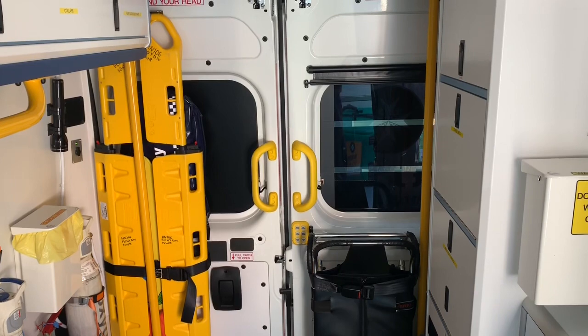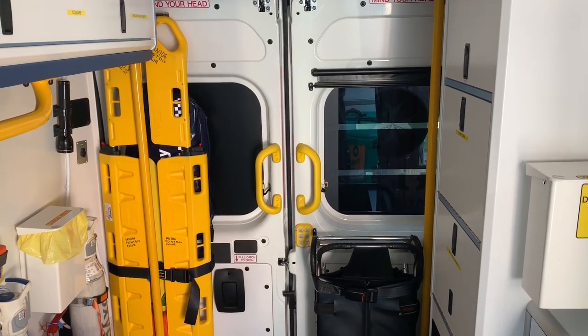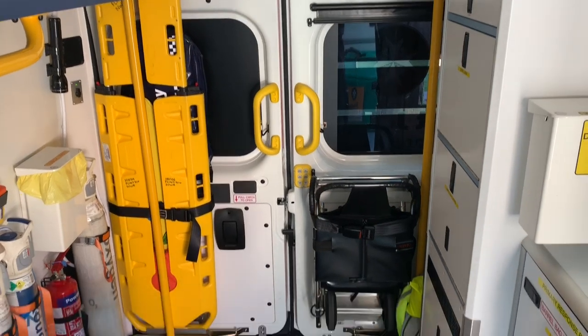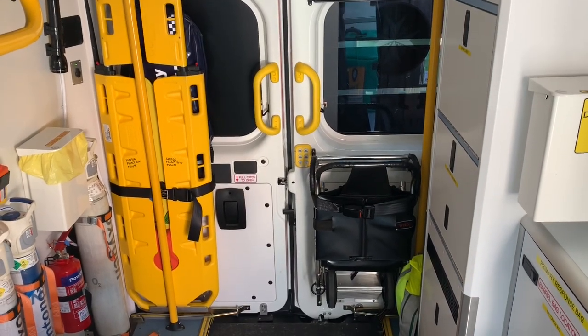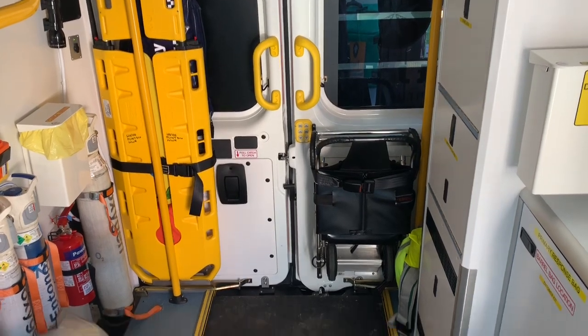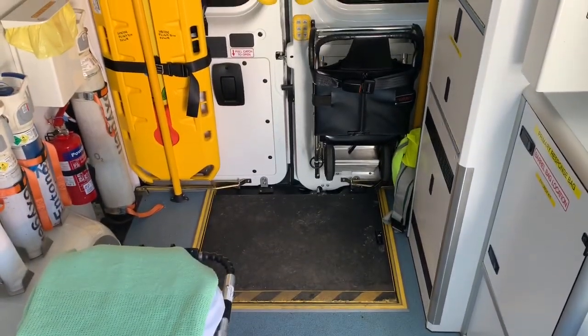Starting at the back of the vehicle, there's the back doors that we load patients in and out. The big yellow thing is the scoop stretcher, we use that for spinal injuries. And then on the other side opposite that is our carry chair, which we can use to get people up and down stairs. And then below that you can see the ramp that folds out.